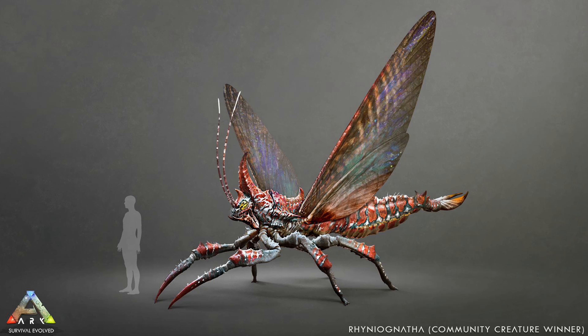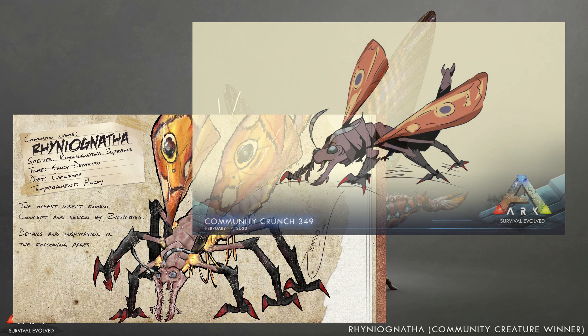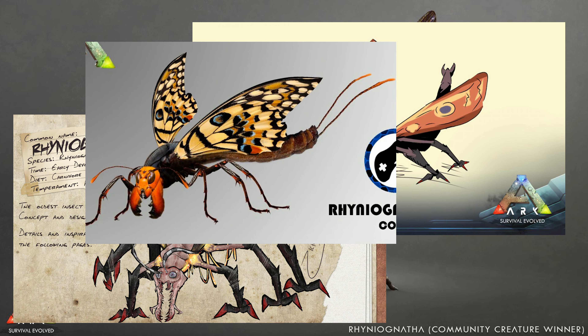Hello guys, welcome to this video where we're going to talk about everything there is to talk about the Rhinognatha. First of all, what does this resemble from the dinosaur age?